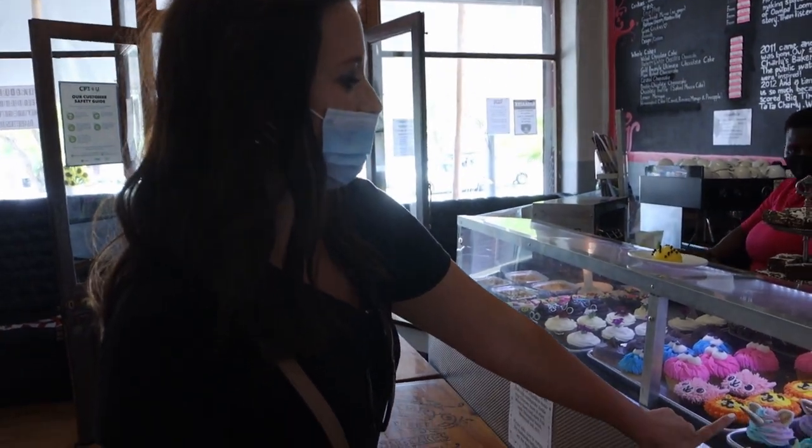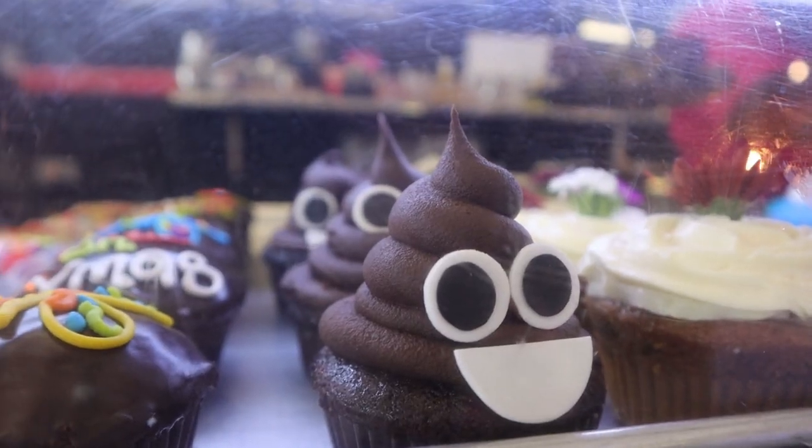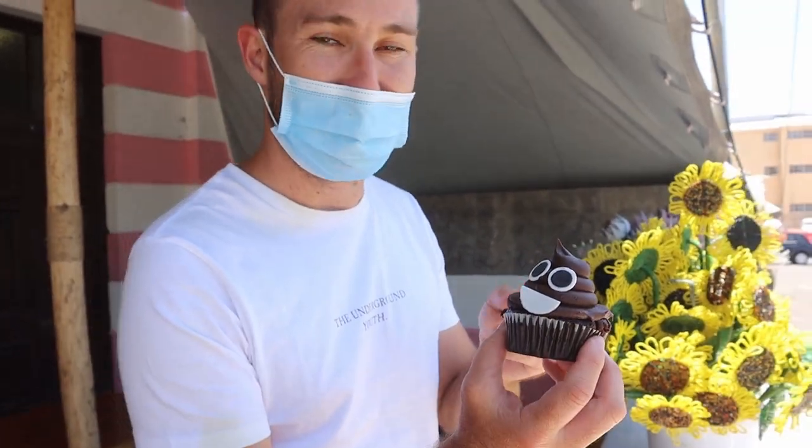I'm going with the unicorn and Craig is going with the poop emoji. This is my poop cupcake — it looks like the poop emoji, I'm pretty excited for it. We just had our amazing cupcakes, which will give us enough energy for the next leg of our trip.